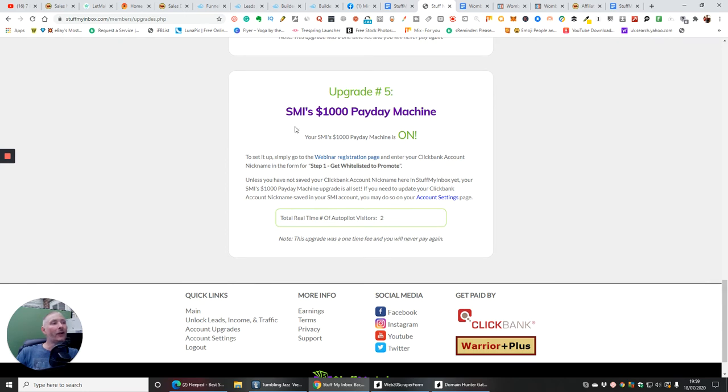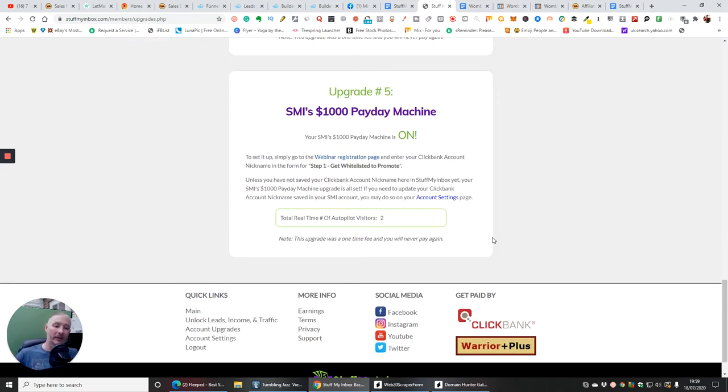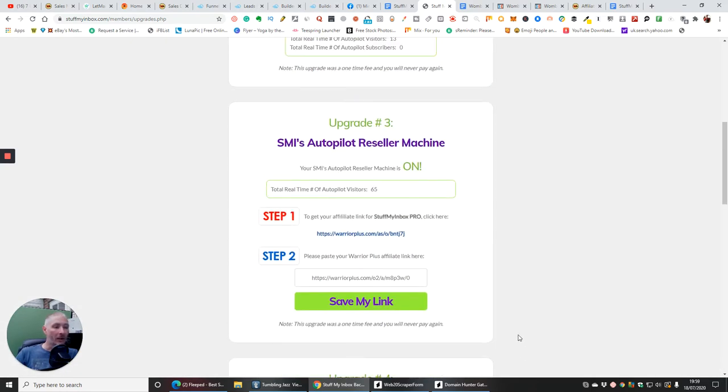Upgrade five is SMI's Thousand Pound Payday Machine — as it says, you could make a thousand pounds per payday. It targets you on a webinar registration page for high-end ClickBank products. You might be selling something for a thousand pounds — someone buys it, you make 500 pounds on that sale — and you could also have a recurring element where you're making £49 a month as well.